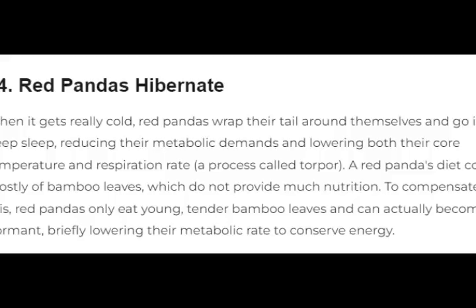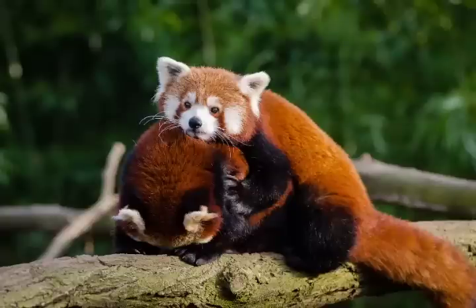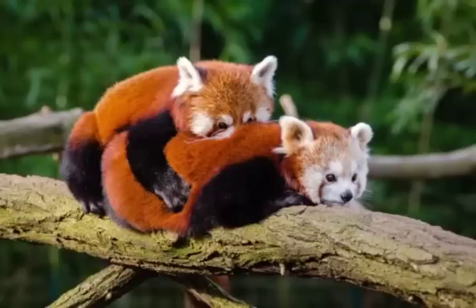14. Red pandas hibernate. When it gets really cold, red pandas wrap their tail around themselves and go into a deep sleep, reducing their metabolic demands and lowering both their core temperature and respiration rate — a process called torpor.